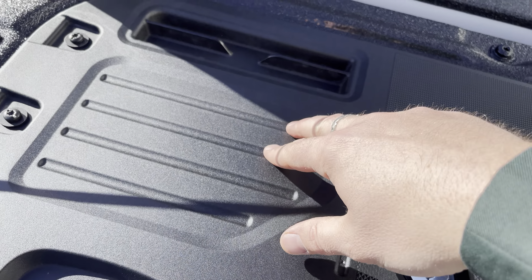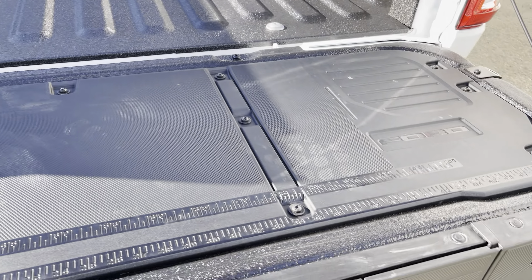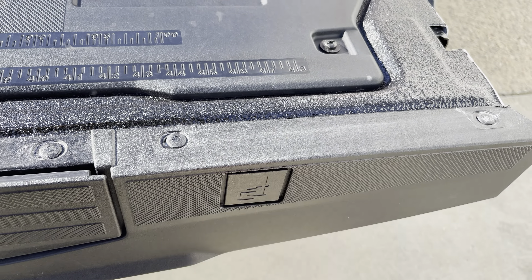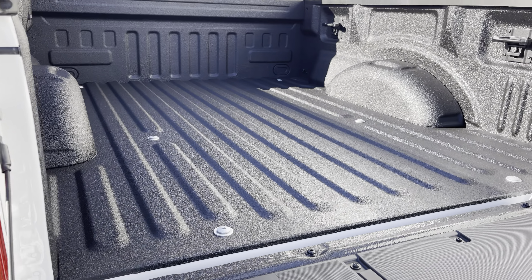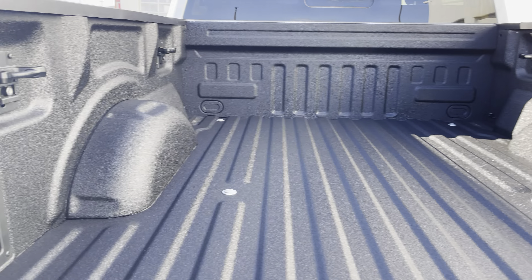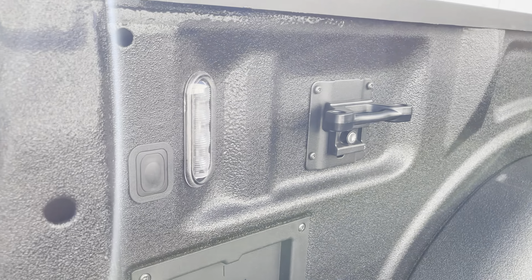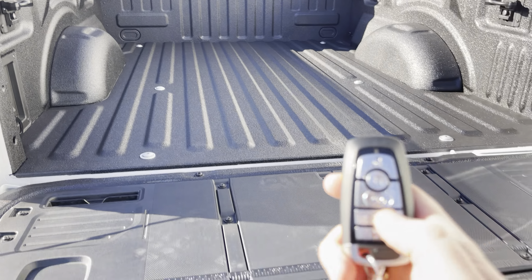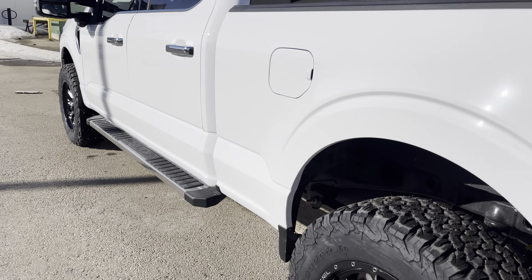As we open up this interior, you'll get your first look at this gorgeous Lariat interior. I love the trim and the contrast stitching. It does have the 18-speaker Bang & Olufsen Unleashed sound system upgrade in this, and as this is a 502A, it's got these gorgeous leather seats with the chocolate piping on them. The rear seats are heated, and you also have a 12-volt power supply, an inverted power supply, and USBs.